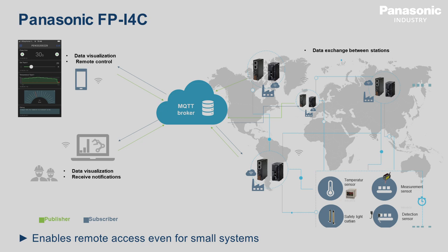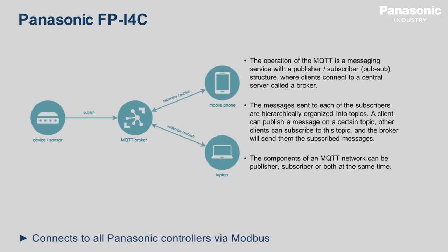Thanks to its wide range of functions, such as an integrated web server and FTP client, and thanks to its compact design, the communication unit is the ideal complement for programmable controllers without Ethernet capability. The FPI4C gateway connects to all Panasonic controllers via Modbus.